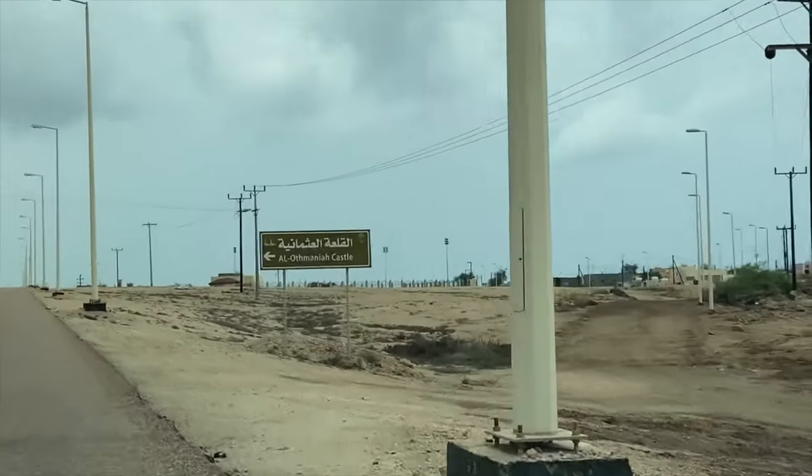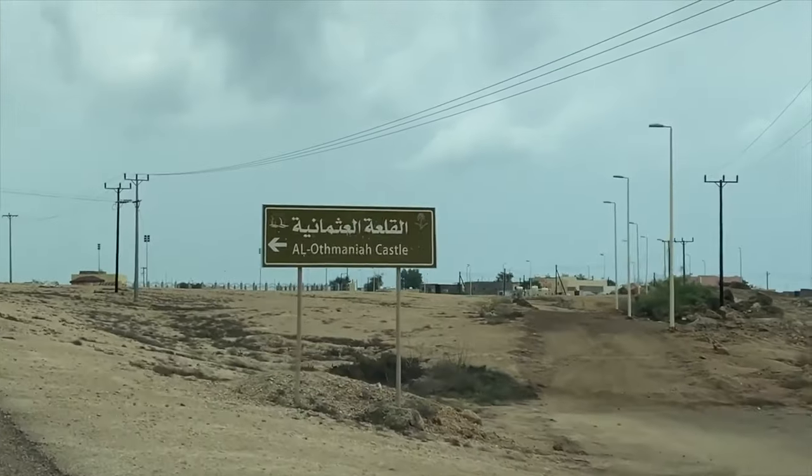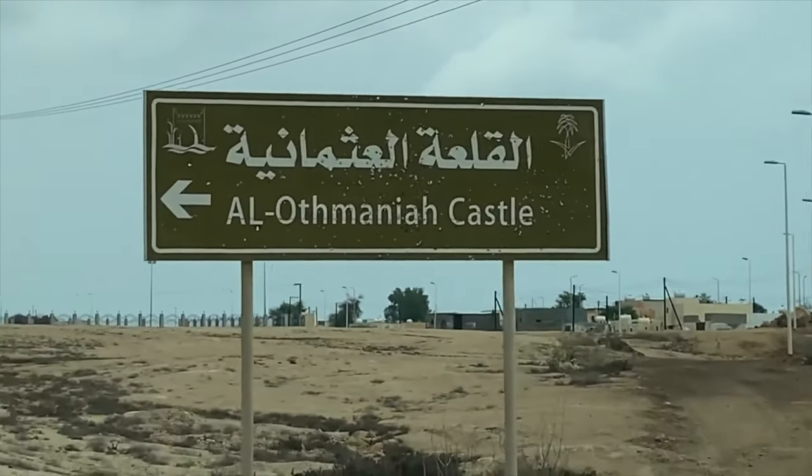For today's episode of my vlog, I will show to you the great attraction and history of Farasan Island — the Ottoman Castle.